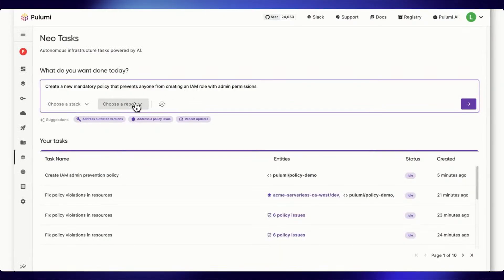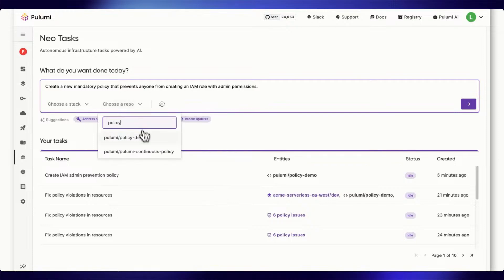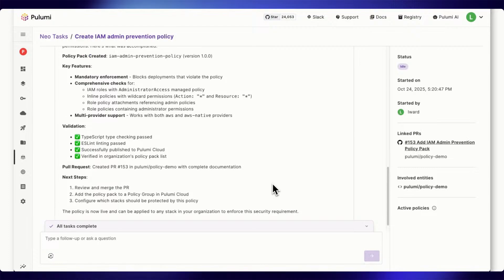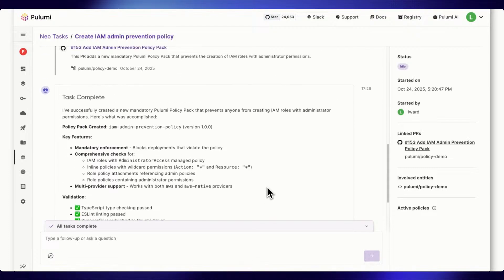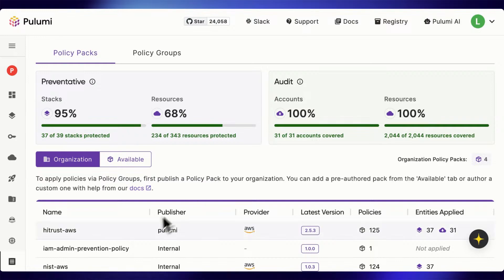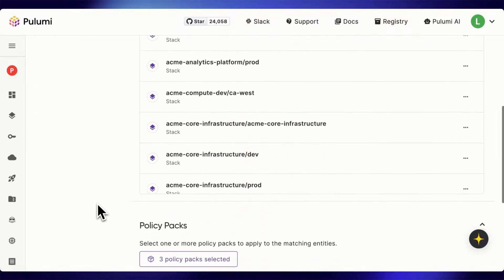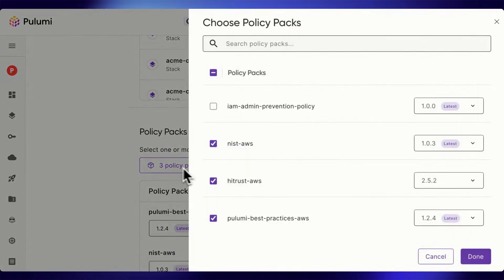I'm going to ask NEO to create this new policy pack for us. NEO has just written the new Pulumi policy code to enforce our new rule. Let's go ahead and approve these changes. After merging and publishing the pack, we can go ahead and enable it on our default preventative policy group. We open up our configuration and enable it right here, then click Done and save the policy group.